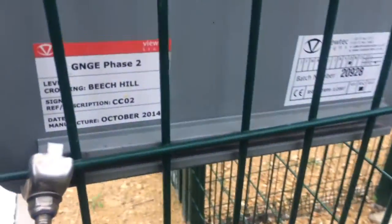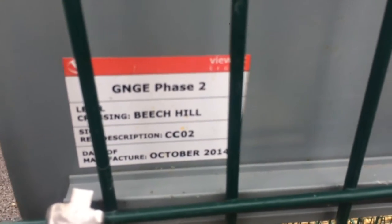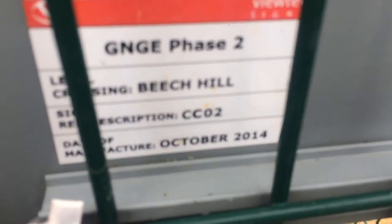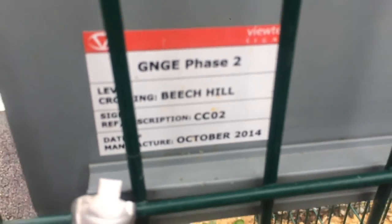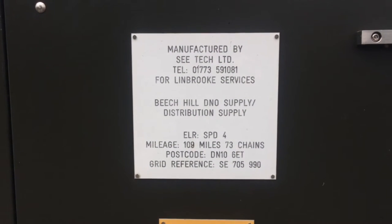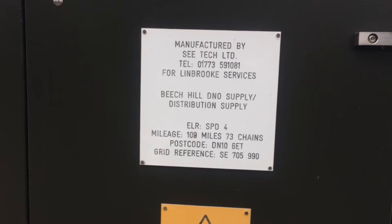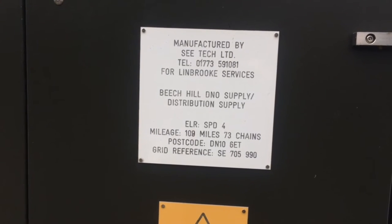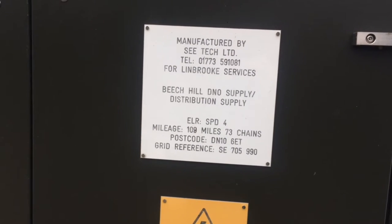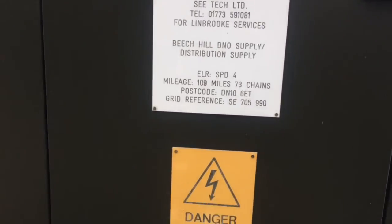Look on the back of this side, you can see this was phase 2 of the Great Eastern Line modernisation, which was apparently on October 2014. The postcode is Delta November 10, 6 Echo Tango apparently. But on ABC it's got a different postcode — it pins it 3 miles down the road.